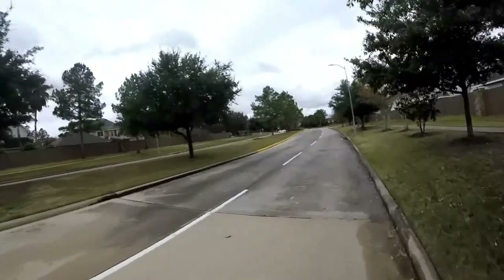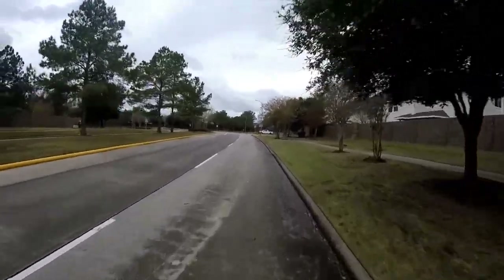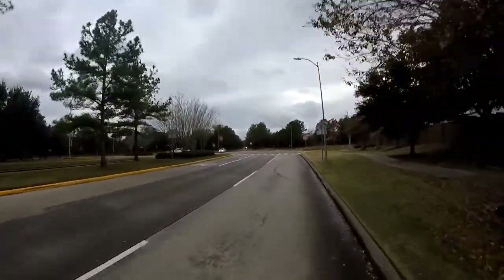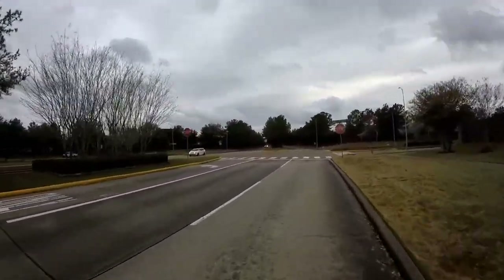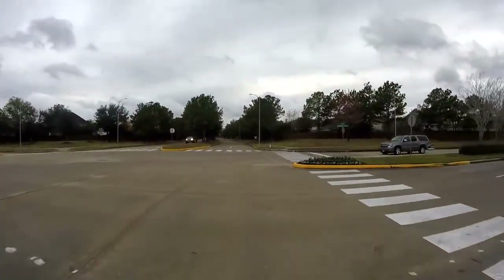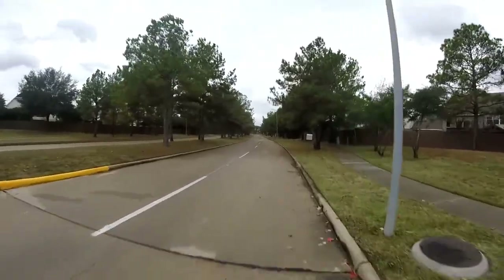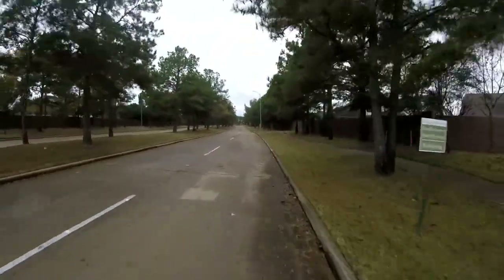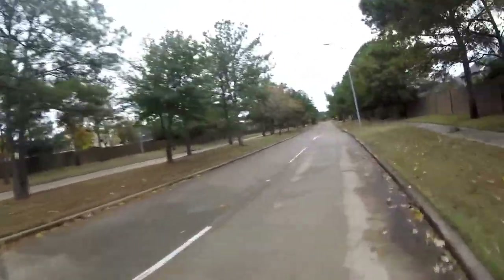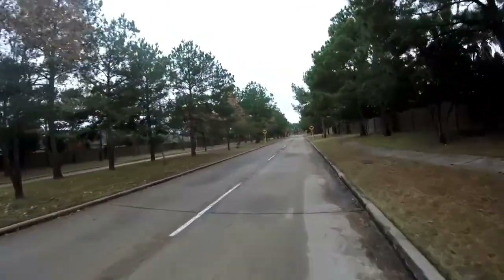Pretty cool neighborhood. Didn't flood in Harvey. I haven't really shown you a whole lot of variety in the flora here. This part of town, they don't really plant a very diverse palette.